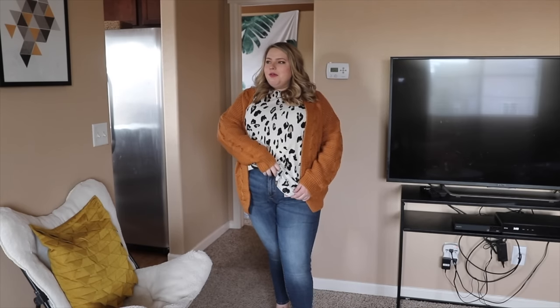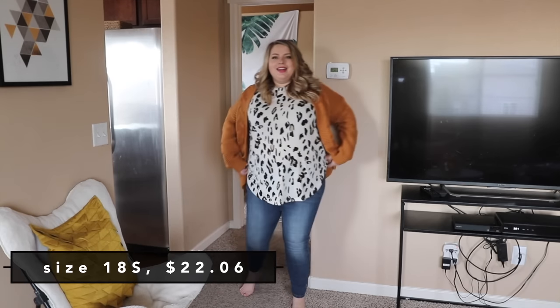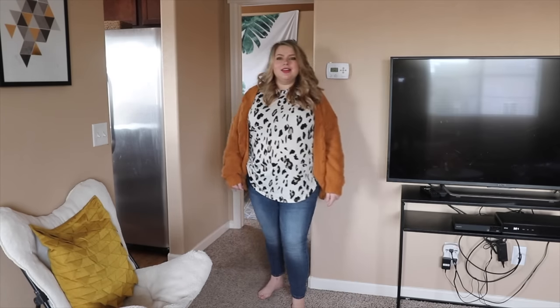Moving on to the next outfit combo — I saw these three items on the website and had to try them all together. Overall I like the look. I'm not usually a baggy shirt kind of person — I always like to do a French tuck. But there are tags on these jeans so I figured that would be annoying. Starting with the pants: these are Levi's mid-rise skinny jeans. I love the light wash and how it's even lighter throughout the knee and leg. I think it's cute.